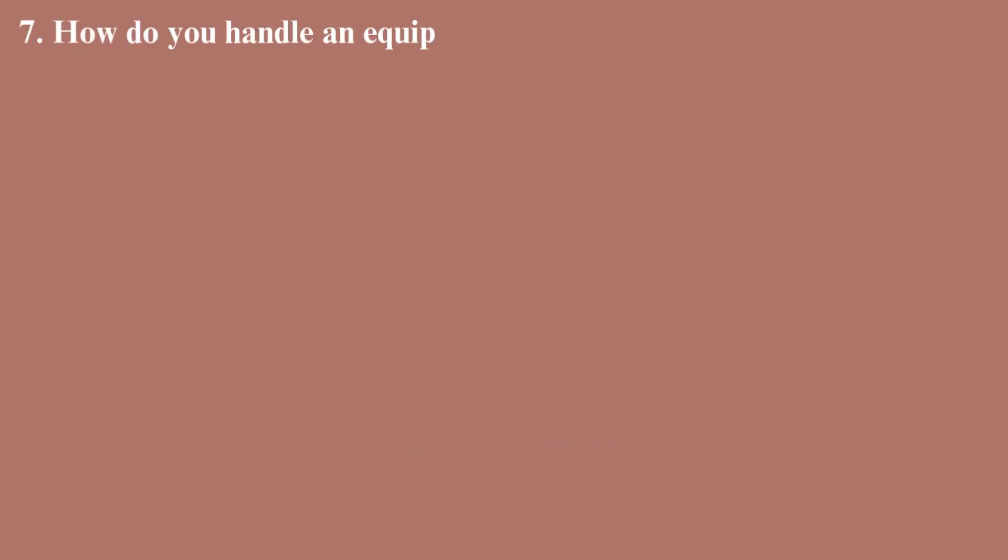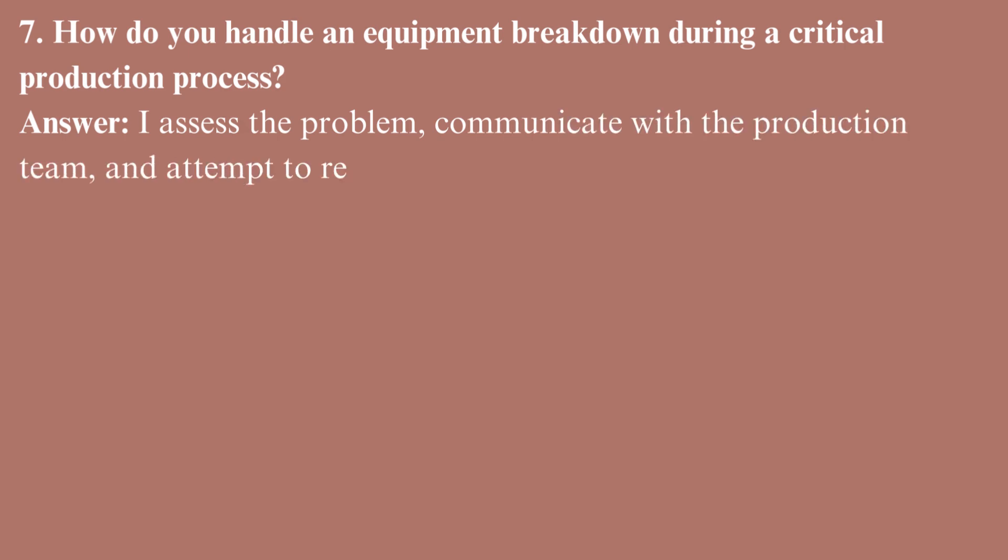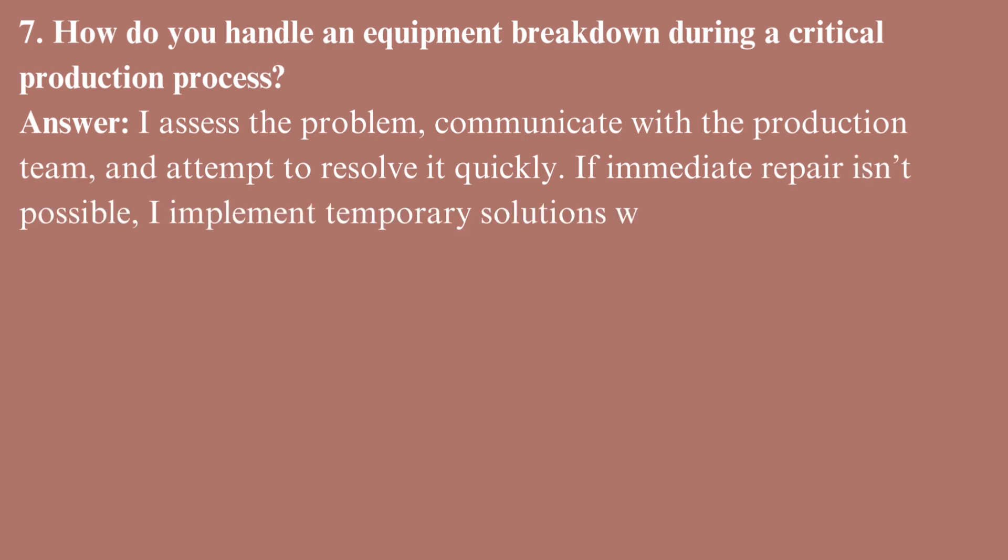How do you handle an equipment breakdown during a critical production process? I assess the problem, communicate with the production team, and attempt to resolve it quickly. If immediate repair isn't possible, I implement temporary solutions while planning a full repair.